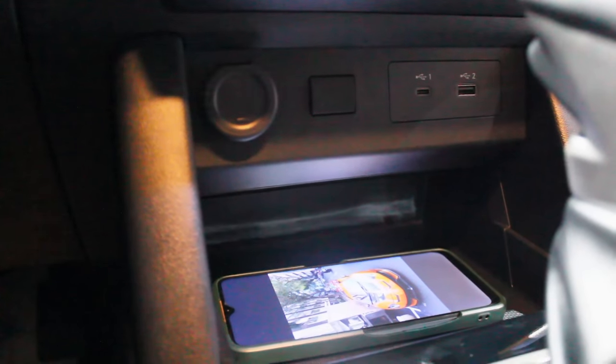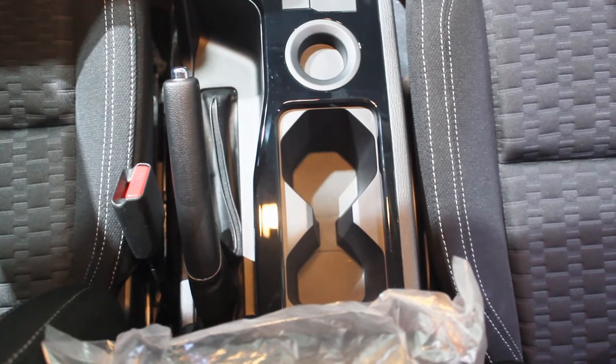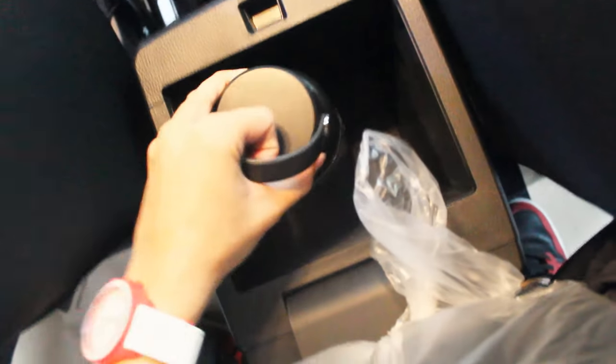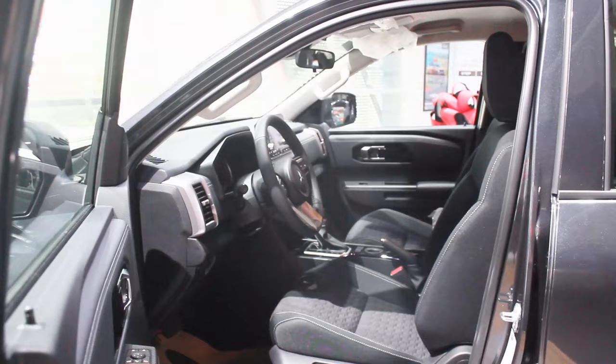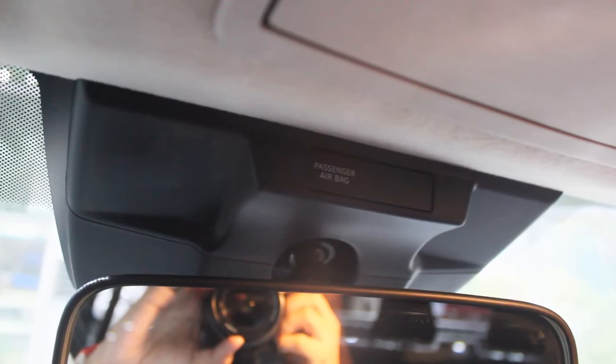In the middle console you have a 12-volt socket, a USB-C port, a USB port, and a large cubby space for at least two phones. Behind the gear shift are ample storage spaces and two cup holders. There's a manual handbrake — thankfully. The center console box has a decent amount of space. The GLX gets fabric seats all around, but they're surprisingly very soft with good cushioning and tighter bolstering than the previous Strada.